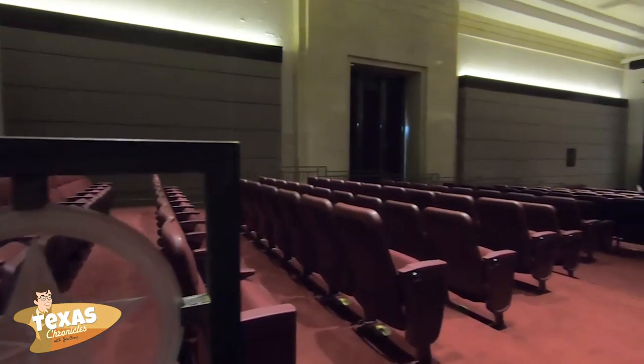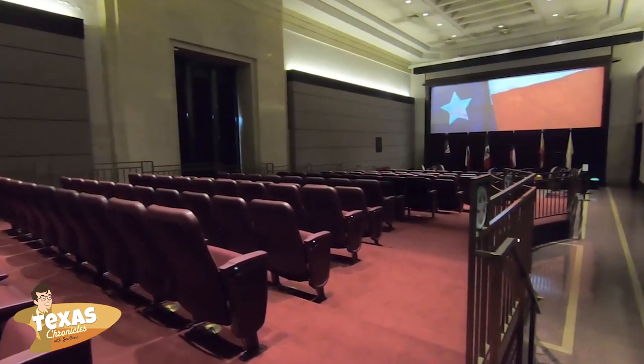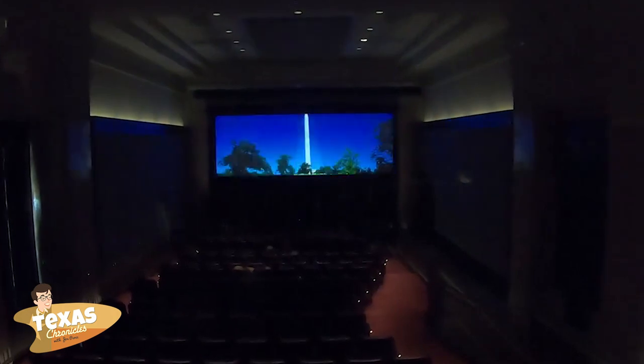When you're done with that, you can visit the Jesse H. Jones Theatre and watch Texas Forever: The Battle of San Jacinto. It's a 35-minute video that brings you from the earliest Spanish colonies to the day the West was won.